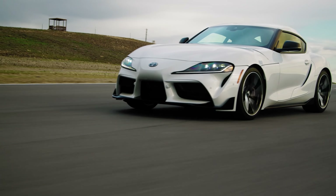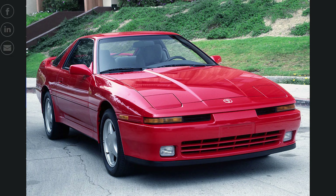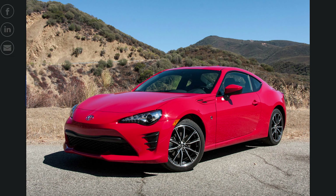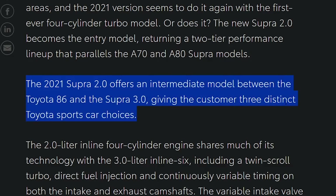The Supra 2.0 becomes an entry model. It harkens back to when the Supra was in the A70 to A80 eras, where they had two levels of performance. The 2021 Supra 2.0 offers an intermediate model between the 86 and the Supra 3.0, giving the customer three distinct sports car choices.